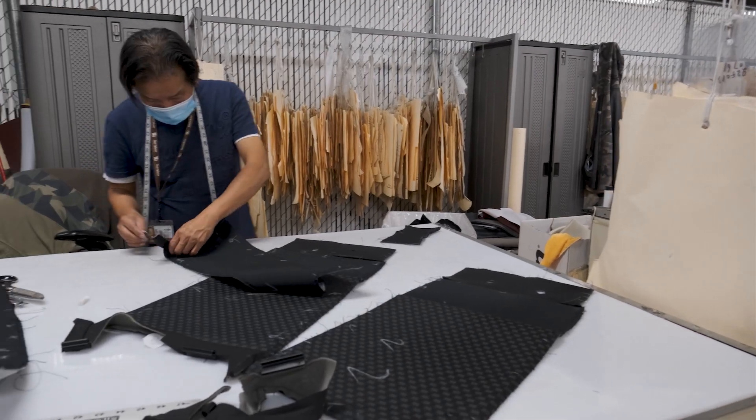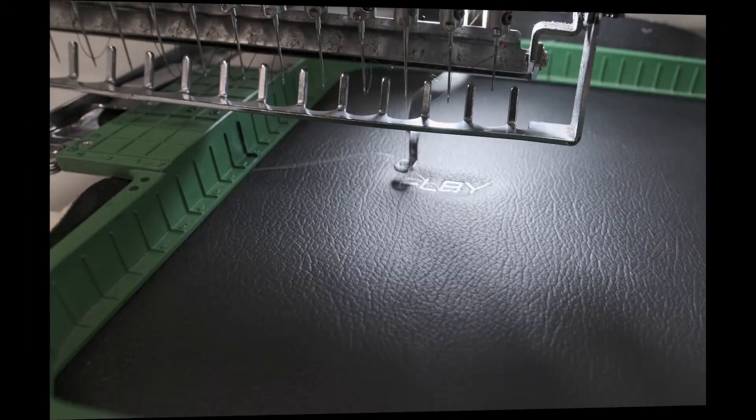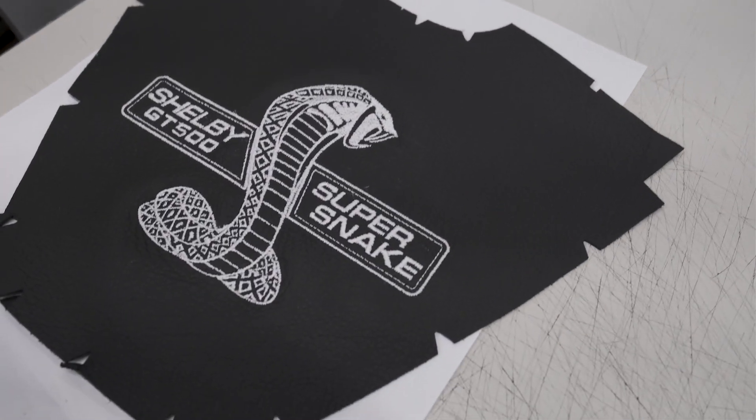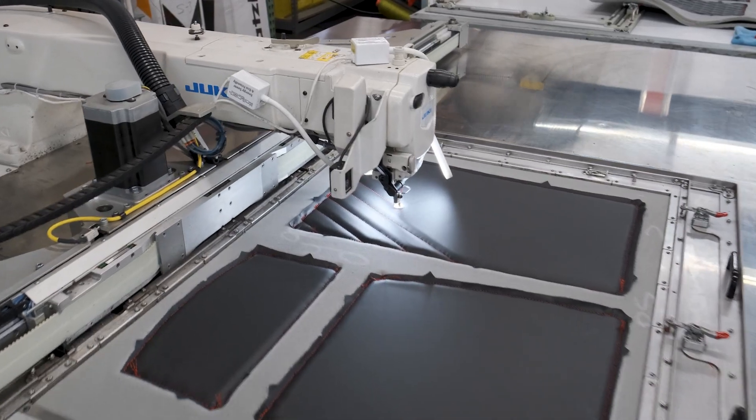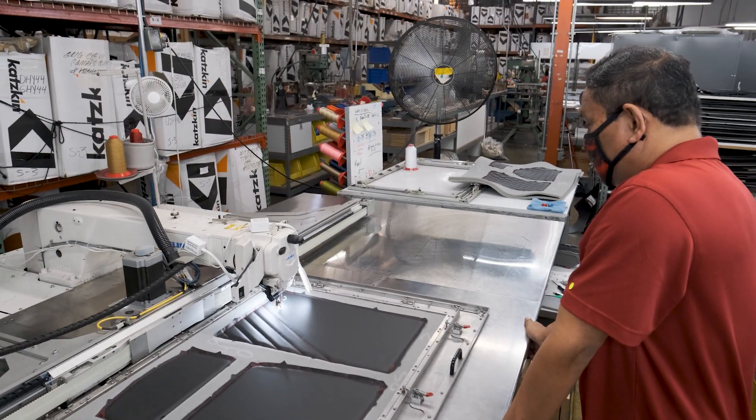We have many customization options with colors and types of materials. One of the other things that we provide is custom embroidery, which allows people to do custom logos and custom embroidery in a variety of colors. One of the most important trends in our industry has been pattern stitching or tech stitch. Lots of vehicles coming out with that, with lots of people wanting to design a beautiful custom interior with a diamond stitch or a double diamond stitch. As an industry leader, we're able to do that on 48 hours turnaround.